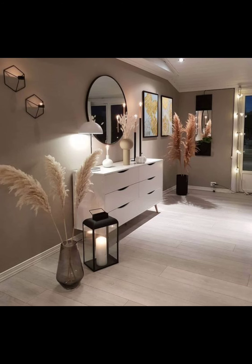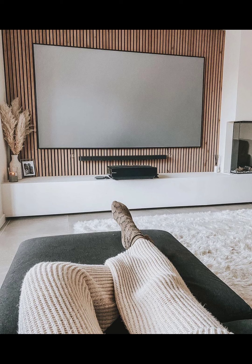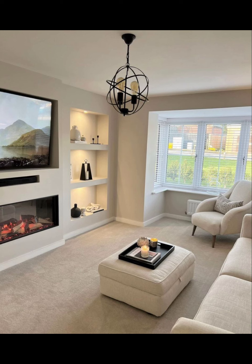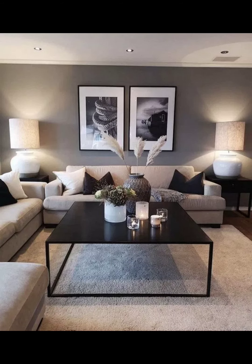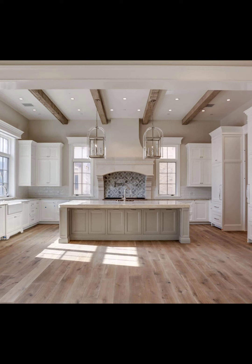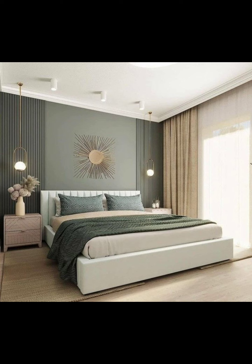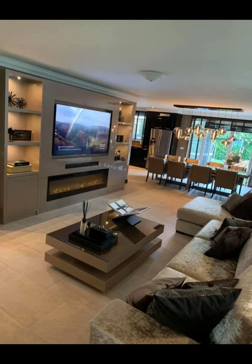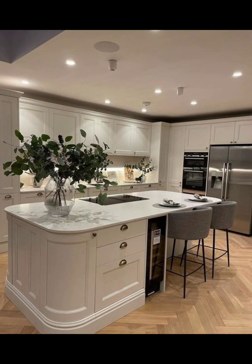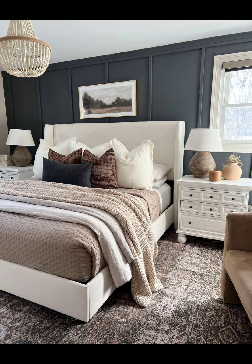Adding indoor plants to your home comes with awesome perks. First, they are like little mood boosters, making your space feel glamorous and inviting. Plus, they are super easy to take care of — no green thumb required. In the video we will spotlight a bunch of plants that practically thrive on neglect. A touch of nature inside not only looks cool but also helps clean the air.